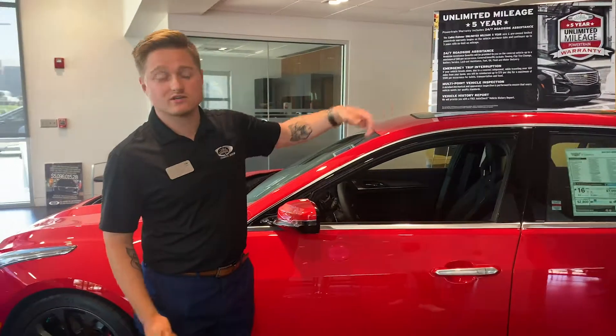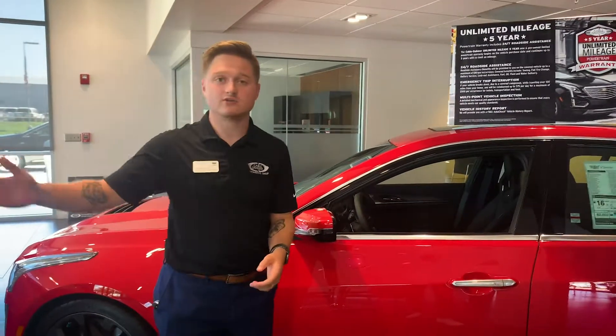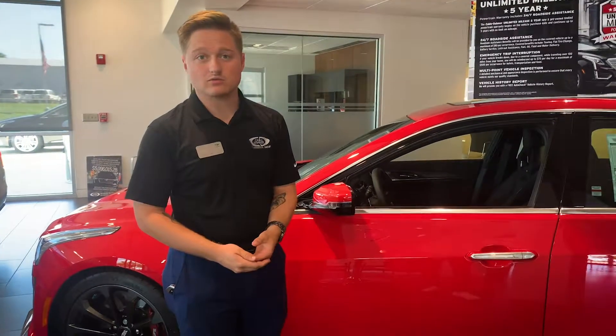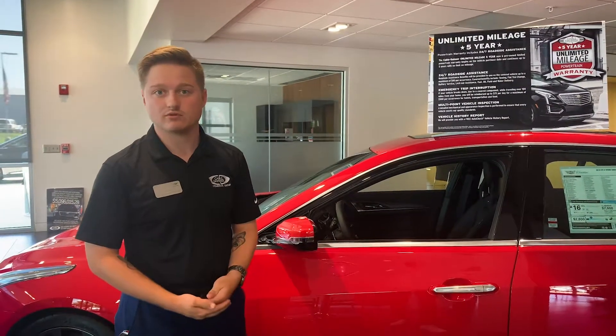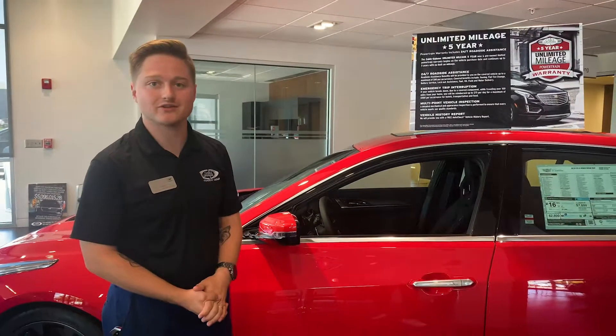Emergency trip interruption — if you're too far away, if you're across the country, obviously we can't just be right there to help you. You will be automatically enrolled in a reimbursement program that will help you get up to $500 back, just because we weren't able to help you right then and there.